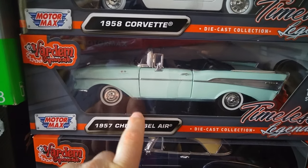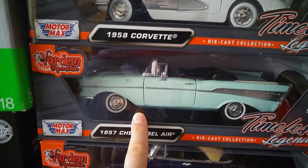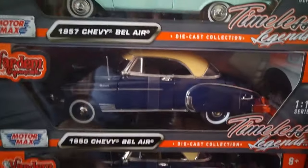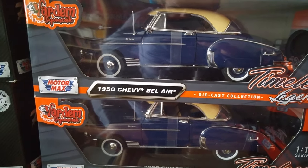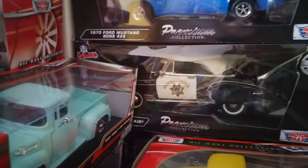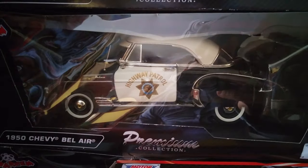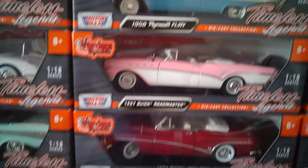As you can see here, there is a convertible 1957 Chevy Bel Air — this one is green, but we have a blue one also. This is the dark blue one, the 1950 Chevy Bel Air, and it has a black one also, like a police car.